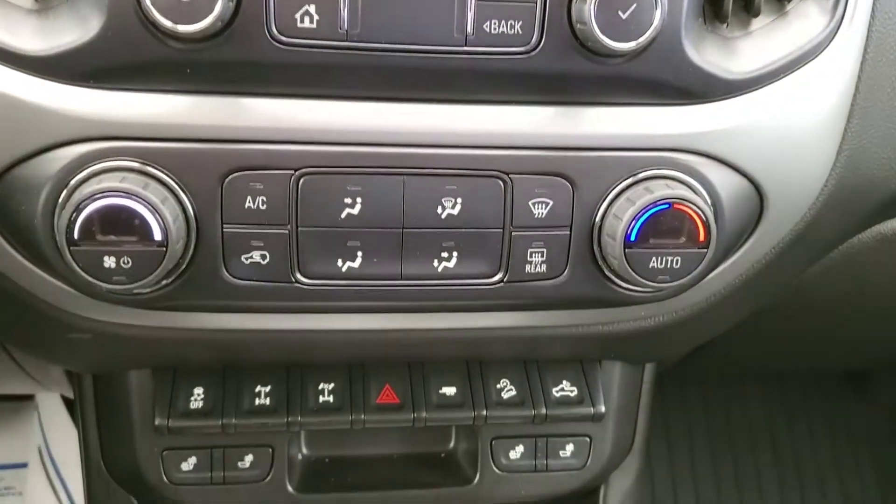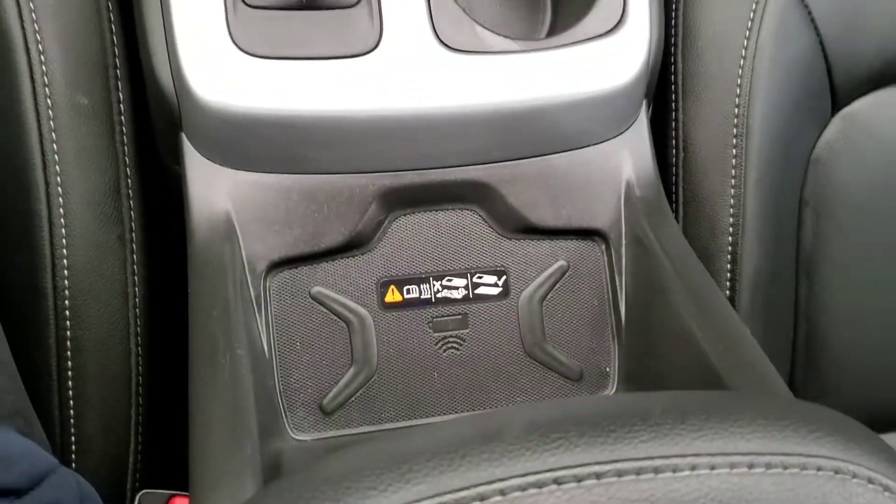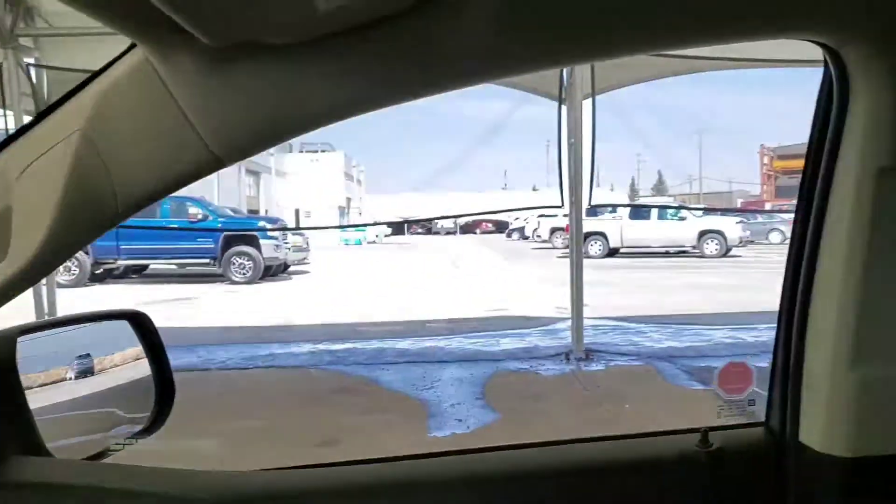We've got heated front seats, wireless charging, and really nice leather seating for five.